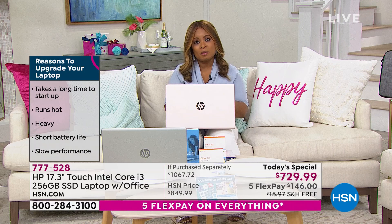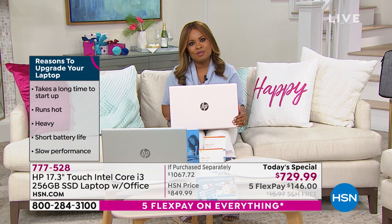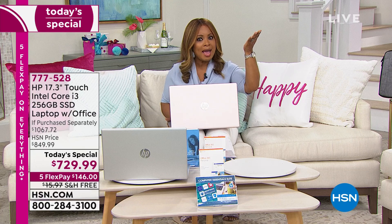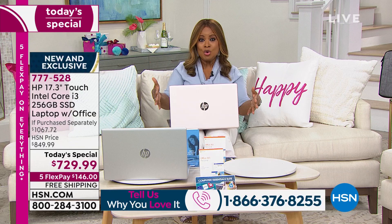We want to hear from you — our testimonial talk line is open. If you love the HP brand, maybe this is a brand you've been loyal to. It's the latest processor, the Core i3 — not only their 2021 newest model, but top of class. When you're looking at computers, it's just like buying a car. You can get the entry-level car, or you can get the Ferrari. This is the Ferrari of computers because of that Core i3 processor.